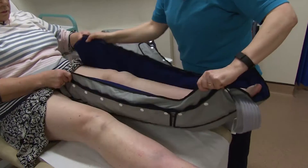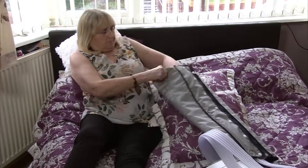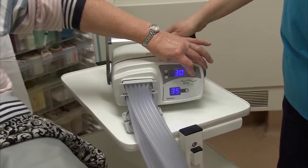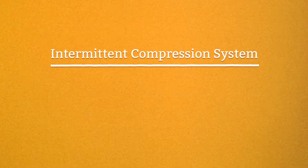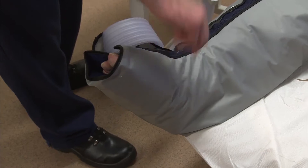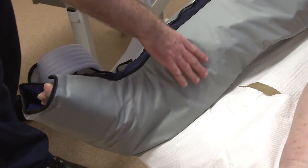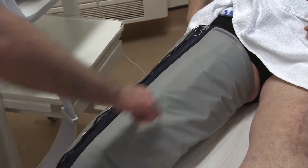This one goes on your leg — let's do the second one all the way up. It may look like a golf bag, but this machine is helping to make life a lot easier for some people with lymphedema. It's called an intermittent compression system, or IPC for short. It's like a pneumatic massage — it starts at the toes, with chambers that fill up with air, basically massaging the leg up to the thigh, then starts again.